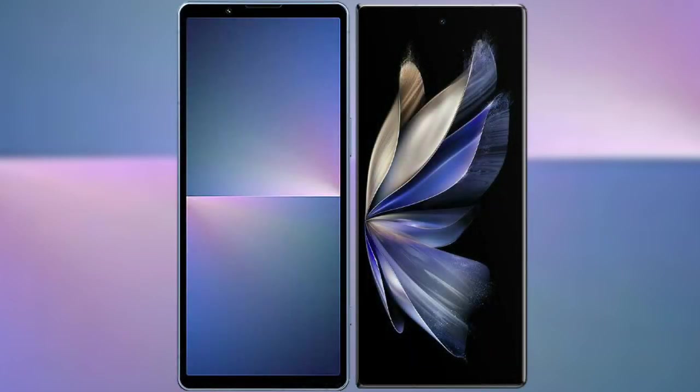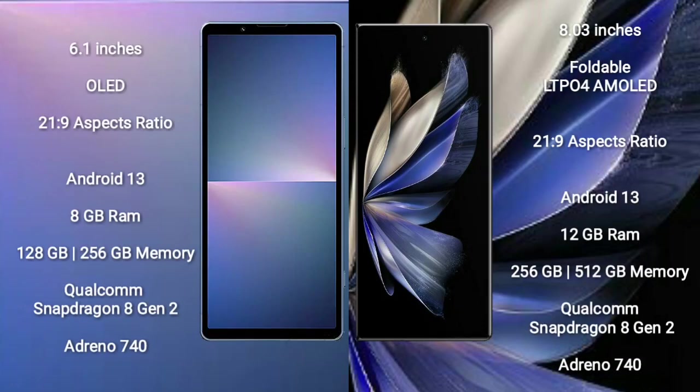I will compare the new Sony Xperia 5 Mark 5 with the Vivo X Fold 2. The Sony Xperia 5 Mark 5 comes with a 6.1-inch OLED display with an aspect ratio of 21:9. The Vivo X Fold 2 comes with an 8-inch foldable LTPO4 AMOLED display, also with a 21:9 aspect ratio.